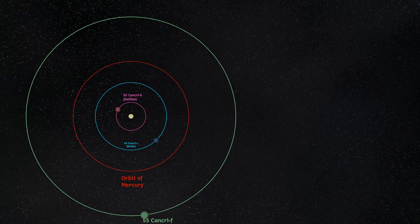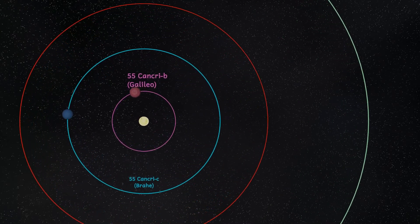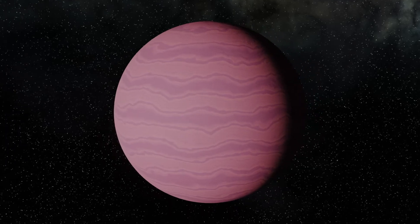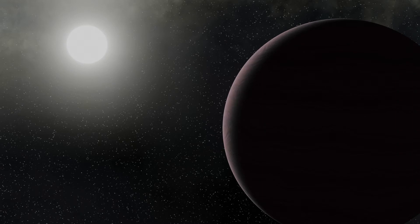Even further in, but not yet at our nearest planet, we find 55 Cancri B, also known as Galileo. This orbits the star at just 17 million kilometers and completes an orbit around its sun in just 14 days. This planet has about 80% the mass of Jupiter and so is also thought to be another gas giant with no solid surface.